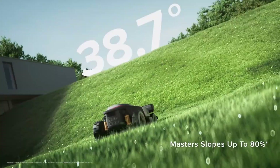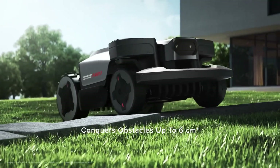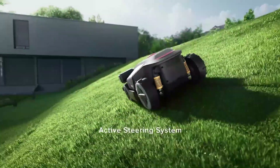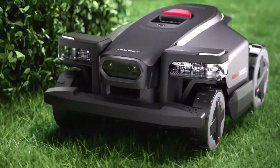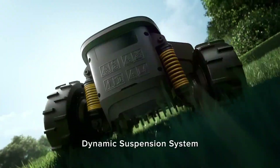Equipped with advanced navigation technology, the Z1 can intelligently map your entire lawn, ensuring complete coverage with precise and even cuts. It is smart enough to detect and avoid obstacles such as garden furniture, trees, or pets, maintaining safety while still achieving a perfect finish.